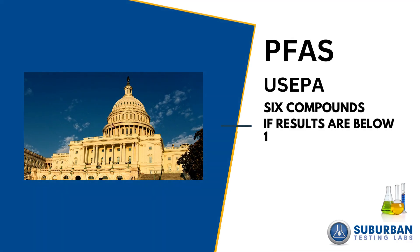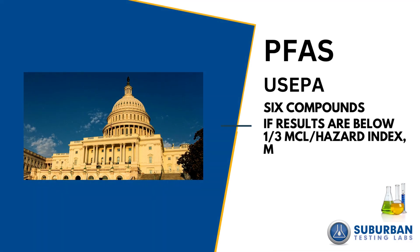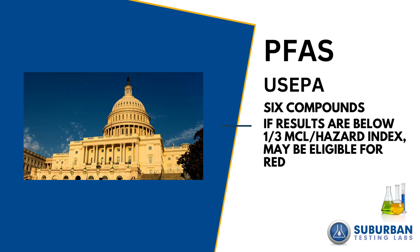If your results are below one-third of the MCL and hazard index, you may be eligible for reduced monitoring.